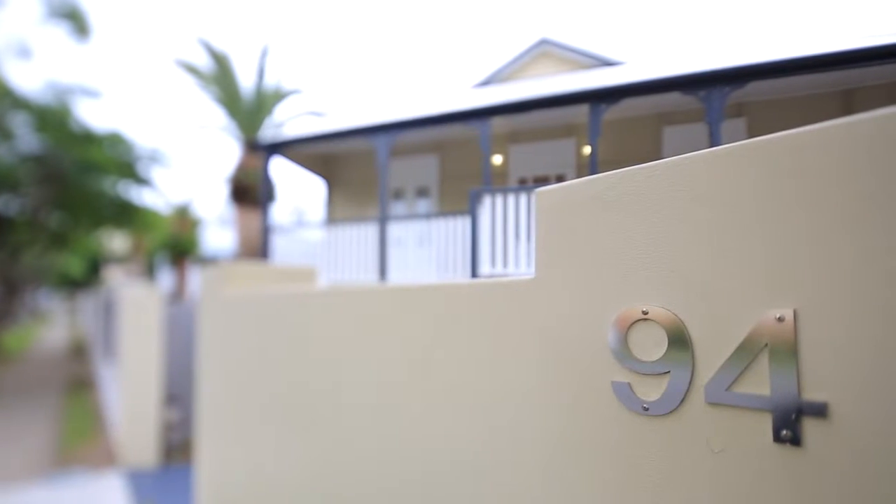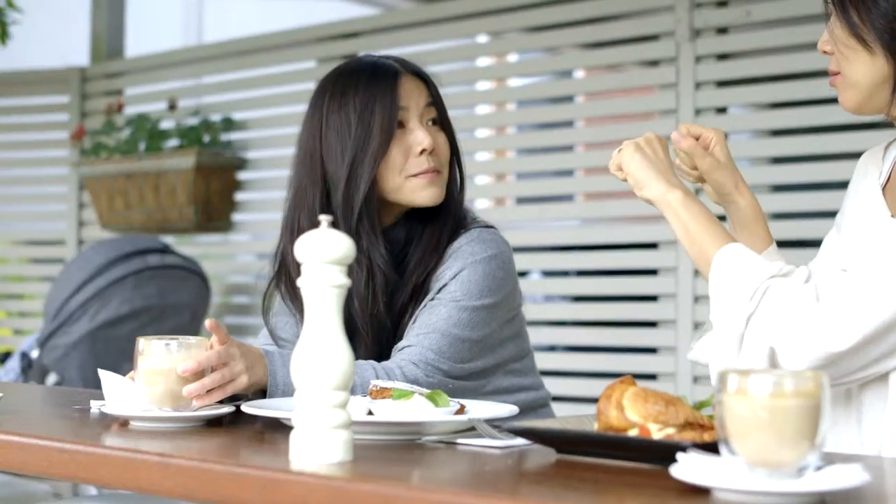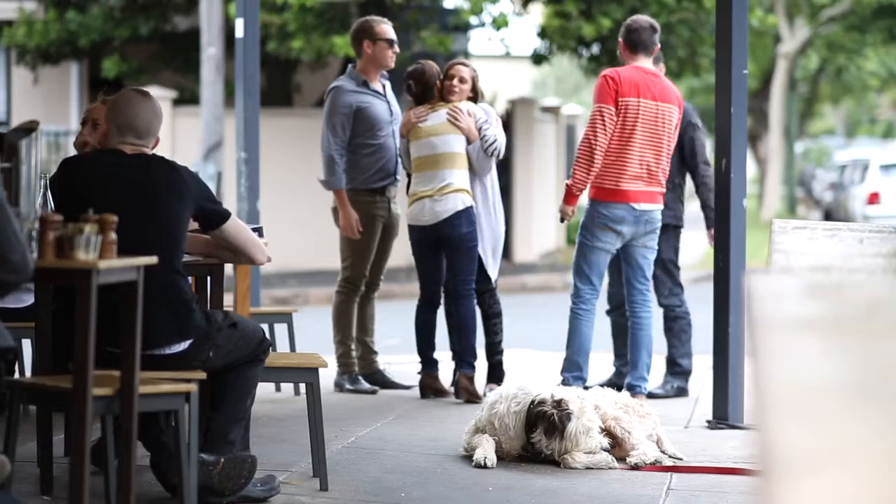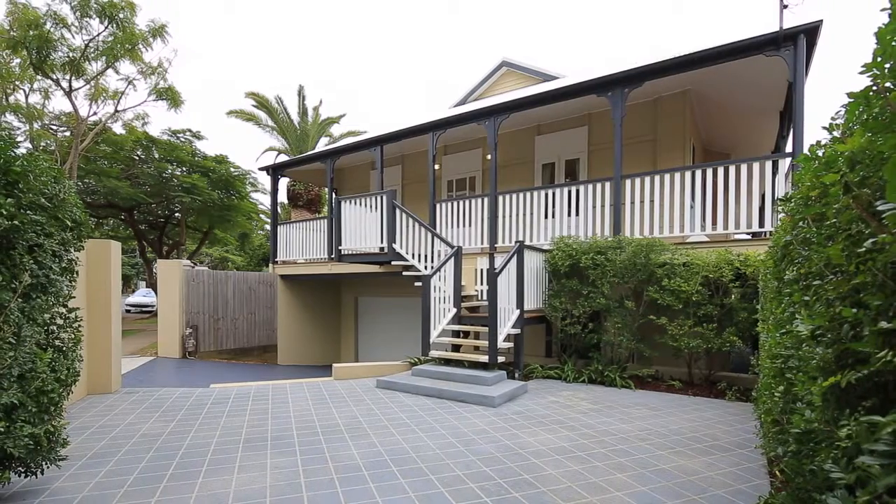94 Moray Street, right in the heart of New Farm. New Farm is all about lifestyle — from the Powerhouse, Merthyr Village, New Farm Park, you've got Little Arda Cafe down here, Double Shot Cafe up there, the shopping down to James Street. It's just all here.